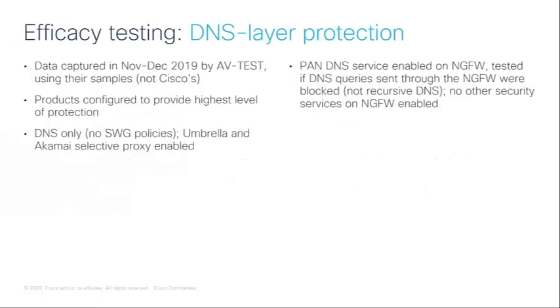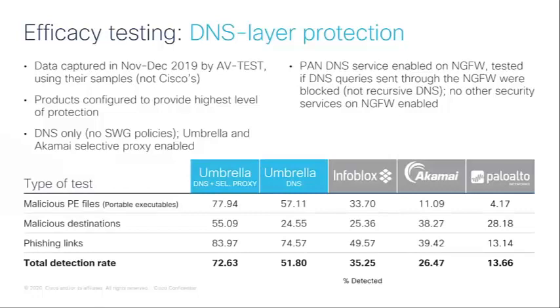Looking at the DNS layer protection results: testing was done throughout November and December 2019. AV-Test used their own samples — we had no knowledge of what they were testing beforehand — and all products were configured for the highest layer of protection. For the vendors tested, we only tested DNS layer protection with no SWG policies. Umbrella and Akamai both have selective proxies, and both were configured. We also tested Umbrella without the selective proxy to see the difference.